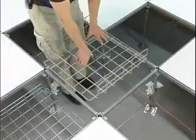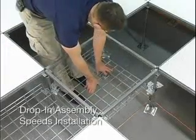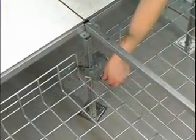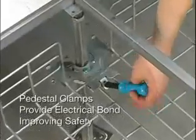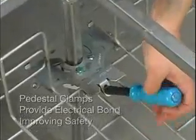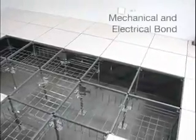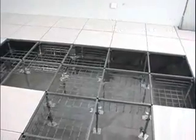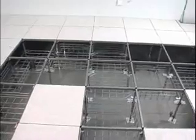Once the pedestal brackets have been installed, the wire basket sections simply drop into the access floor without removing access floor stringers, providing faster installations and simpler planning. The wire basket sections are then secured to the pedestal support bracket and the pedestal clamp. Once the assembly of the pedestal support bracket, pedestal clamps, and wire basket sections are complete, the system forms a mechanical and electrical bond to the access floor pedestal and then to the mesh common bond network. This ensures that the system is fully grounded as the components are assembled, reducing installation costs.